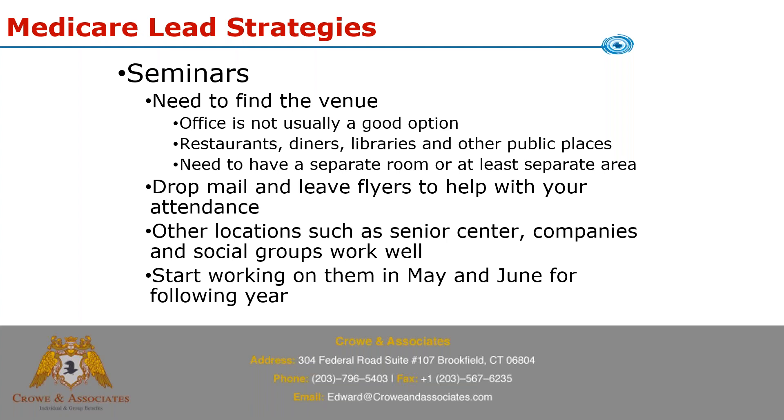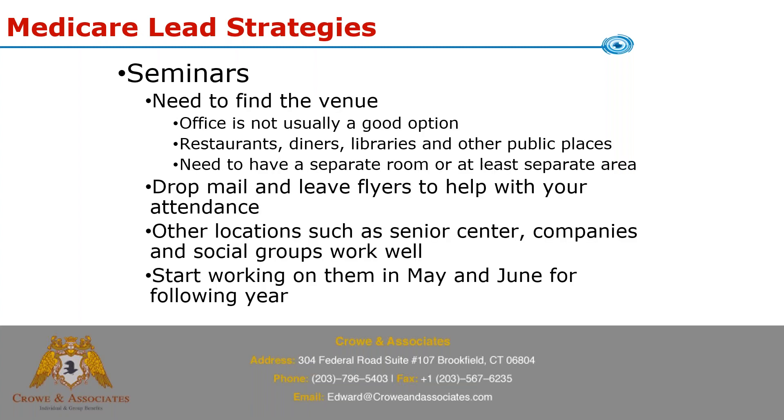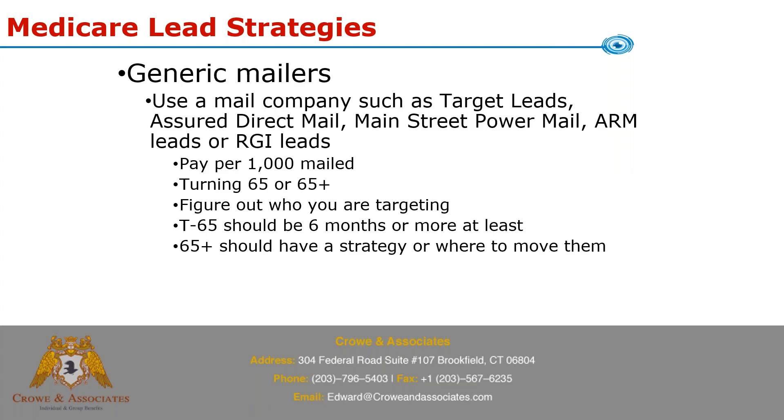You can increase attendance by not only relying on carriers but also dropping your own mail and leaving flyers at the location with multiple dates. Carriers have approved flyers with your name and upcoming seminar dates and locations. You can also leave flyers at senior centers, businesses, and social groups. If you're going to do seminars, your carrier broker manager has to trust you — start those conversations in May or June. If you don't know who your broker manager is for United, Aetna, Humana, or Blue Cross, call our office and we'll find out.